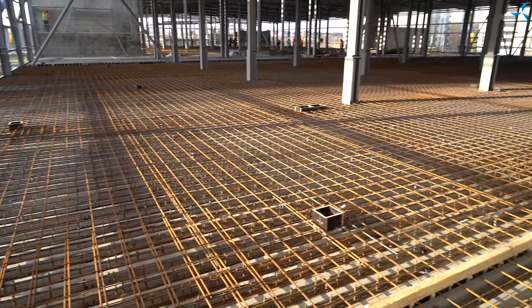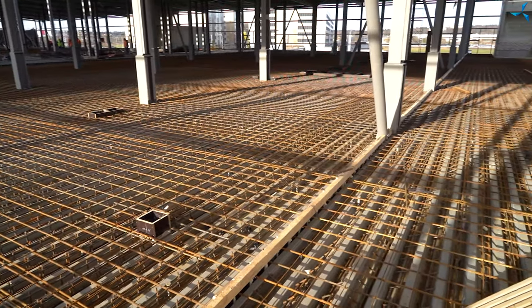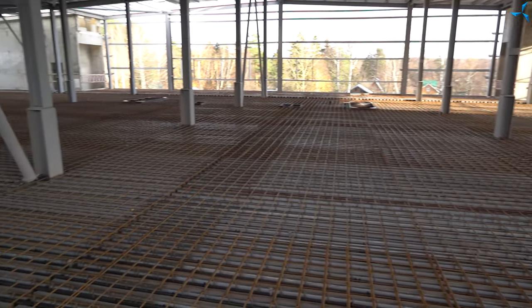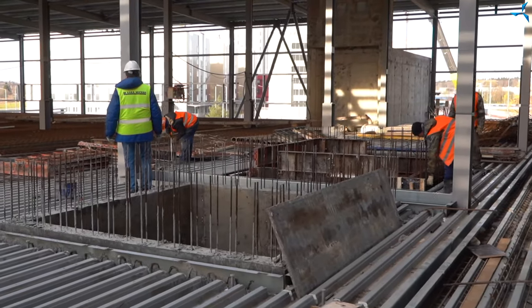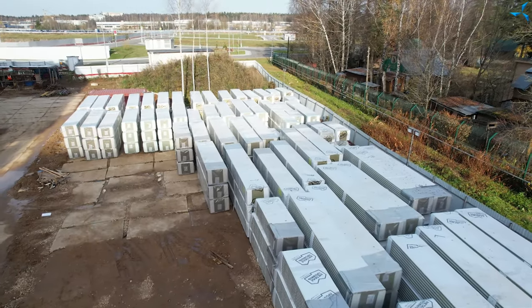There is also work going on at other levels of the building. On the second floor you can see grids which are laid on the floor and there are reinforcement cages which are tied up, and there is formwork there. This is necessary to perform pouring of interfloor bridging.